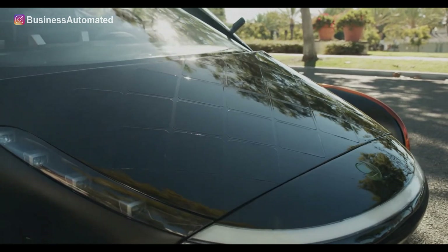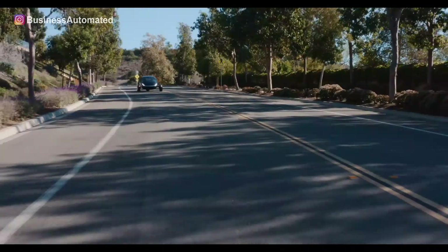Uptera Motors claims that the top model will come with a 100 kilowatt hour battery, which would potentially allow the vehicle to travel for up to 1,000 miles.